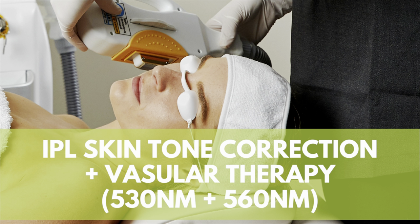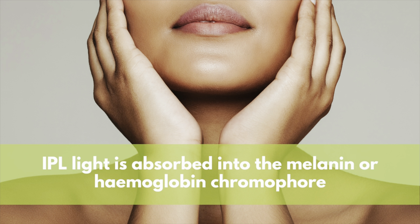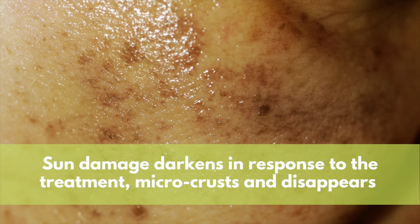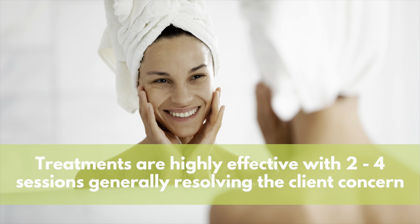The wavelengths 530 and 560 nanometers are both used to treat pigmentation and vascular lesions. The IPL light is absorbed into the chromophore — either melanin for the brown colour of pigmentation or haemoglobin, which is the red colour in blood. Sun damage such as freckles darken in response to the treatment and gradually over the following weeks, these freckles micro-crust and disappear. When vascular lesions such as telangiectasia and cherry angiomas are treated, the energy is absorbed and causes damage to the unwanted vessel wall, causing it to disappear. Pigmentation and vascular treatments with IPL are very effective, and typically two to four treatments will resolve the client's concern.